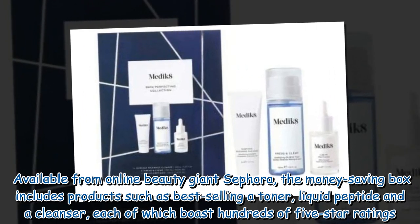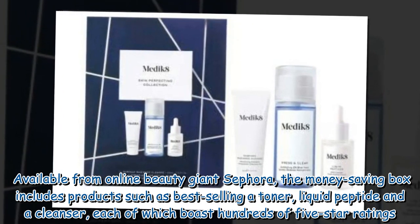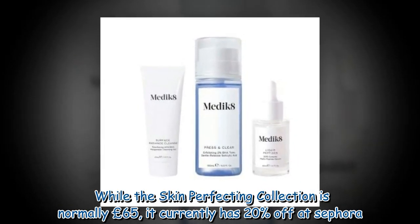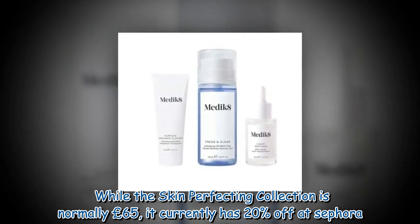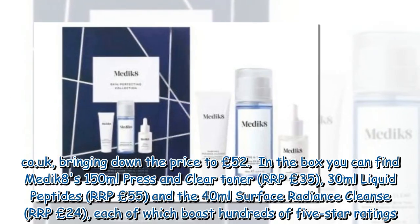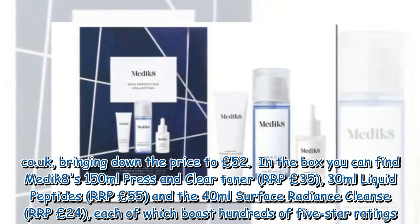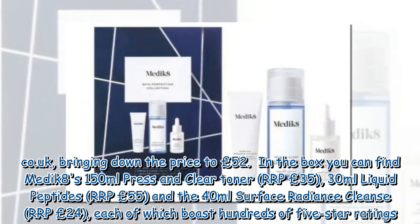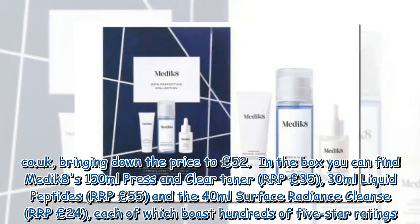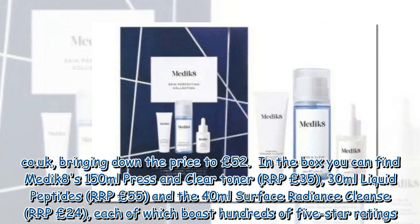The money-saving box includes products such as the best-selling A-Toner Liquid Peptide and a cleanser, each of which boast hundreds of five-star ratings. While the Skin Perfecting Collection is normally £65, it currently has 20% off at sephora.co.uk, bringing the price down to £52. In the box you can find Medik8's 150ml Press & Clear Toner (RRP £35), 30ml Liquid Peptides (RRP £55), and the 40ml Surface Radiance Cleanse (RRP £24).